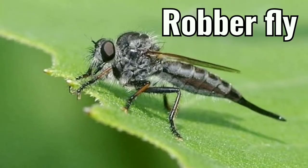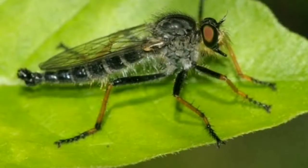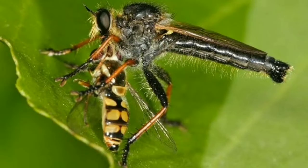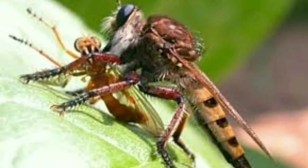Robberfly. Robberflies are powerfully built, bristly flies with a short stout proboscis and sharp sucking hypopharynx. The name robberflies reflects their notoriously aggressive predatory habits. They feed mainly on other insects and as a rule they wait in ambush and catch their prey in flight. Robberflies feed on bees, bumblebees, beetles, wasps, ants, grasshoppers, mayflies, dragonflies, damselflies, lacewings, and more.